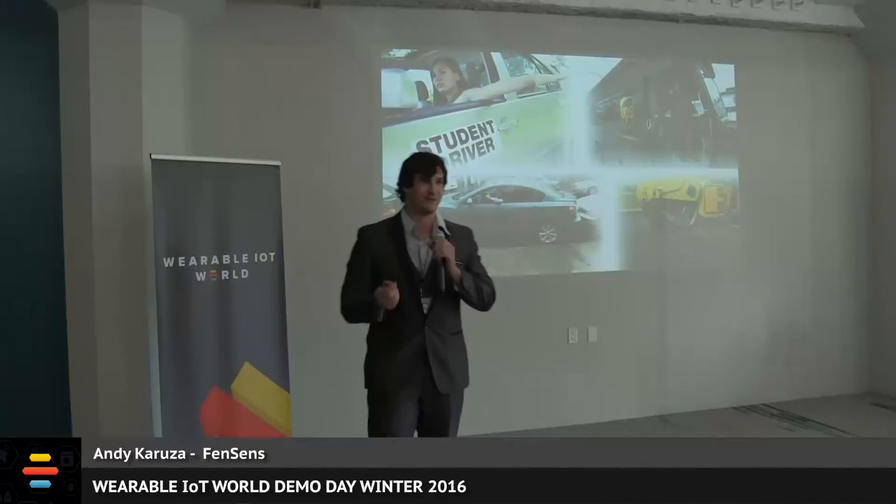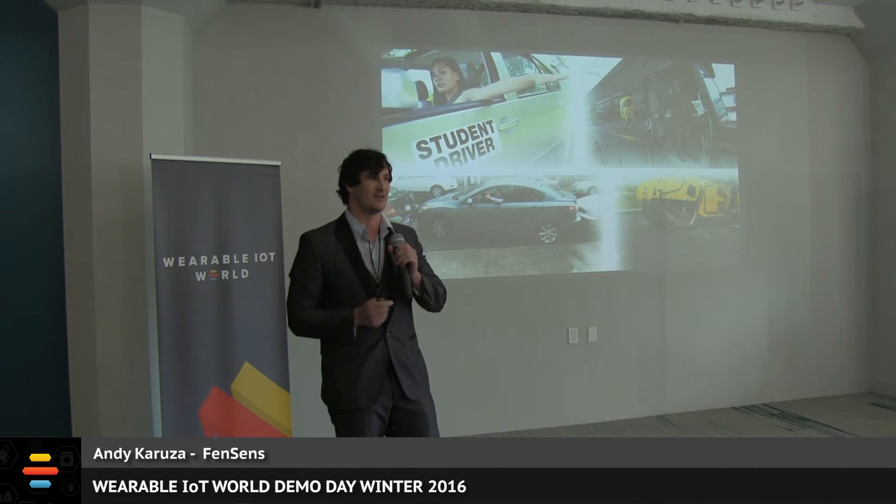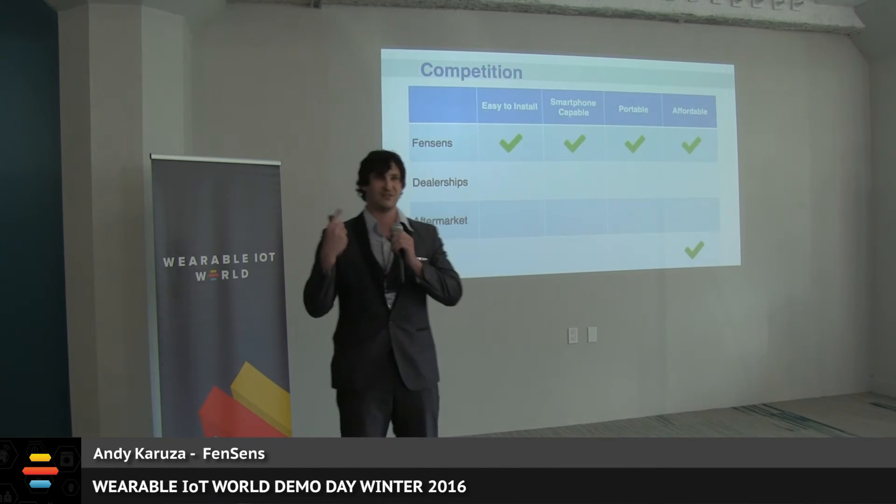Student drivers everywhere need FenceSense to give their parents peace of mind, knowing they're out on the roads driving safe from day one. Commercial fleet vehicles need FenceSense because traffic incidents are the number one cause of death in the workplace according to OSHA, and there's over four billion dollars in commercial damage every single year. Our competition is too expensive, too difficult to install, too difficult to use, and lacks features.